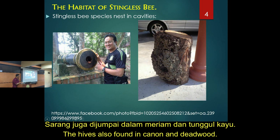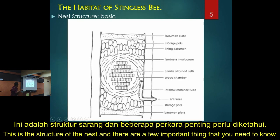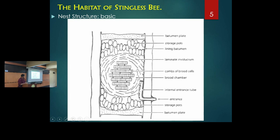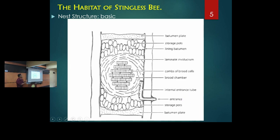These are the structure of the stingless bee nest. There are a few important things you need to know from the structure. This is the common structure - the most important one is the entrance. The stingless bee has only one entrance.